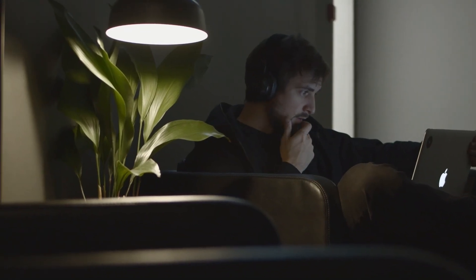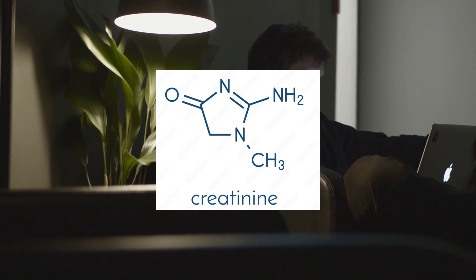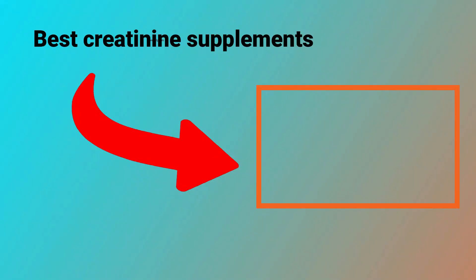If you feel you need a little backup for these natural ways to quickly reduce creatinine levels, check out the video '5 Best Supplements to Lower Creatinine Levels — Which Ones Really Work,' where you can find a list of other great supplements you could try.